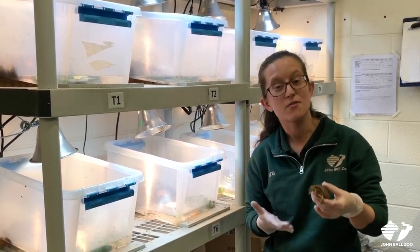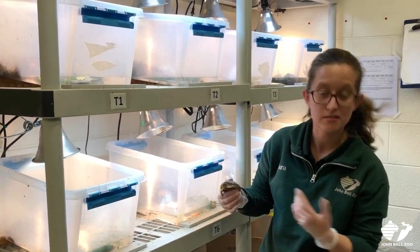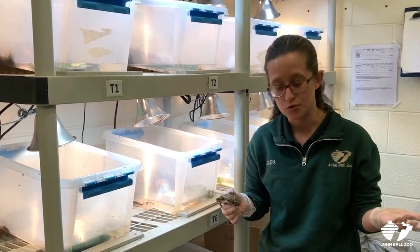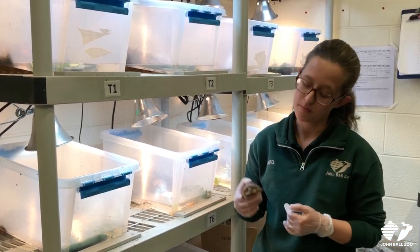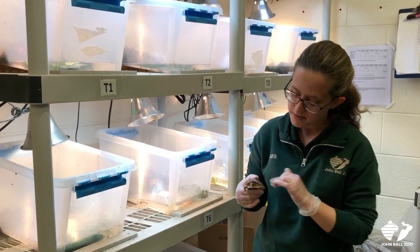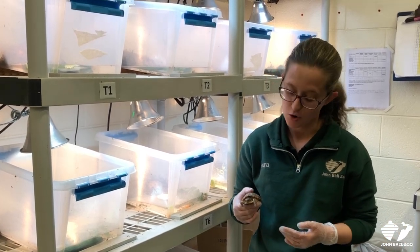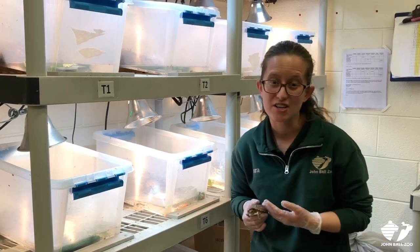These little guys stay with us for about nine months. And when they go back to Pierce Cedar Creek, they're going to be fitted with a little tiny radio transmitter. This helps us know how well they do when they go back into the wild and how successful our head starting program is. This program is super important because these little guys are very susceptible to predators like raccoons. Raccoons do really well in human-altered habitat, so more raccoons in the last several decades means more predation on these little guys.